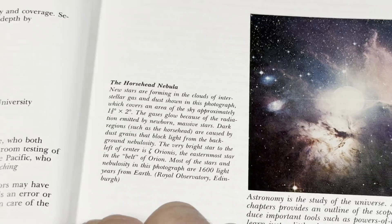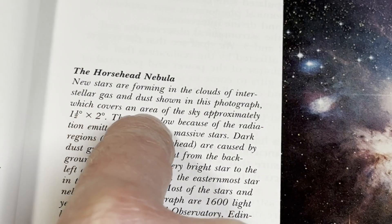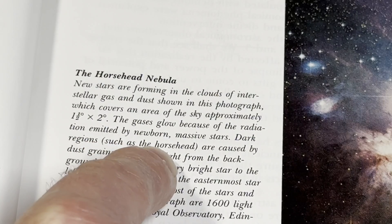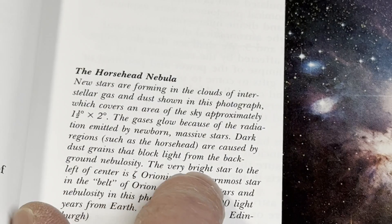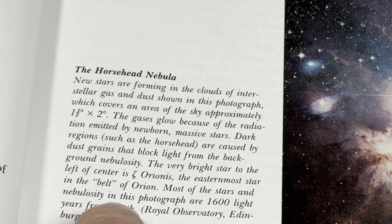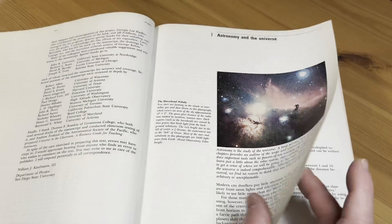Let's read this here — the Horsehead Nebula, this is really cool. New stars are forming in the clouds of interstellar gas and dust shown in this photograph. The gases glow because of the radiation emitted by newborn massive stars. Dark regions, such as the horsehead, are caused by dust grains that block light from the background nebulosity. The very bright star to the left of center is Zeta Orionis — the easternmost star in the belt of Orion. Most of the stars and nebulosity in this photograph are 1,600 light years from Earth. Wow, that's really, really far — 1,600 light years, super far away.